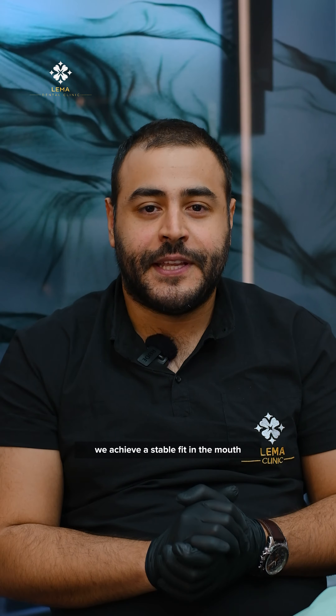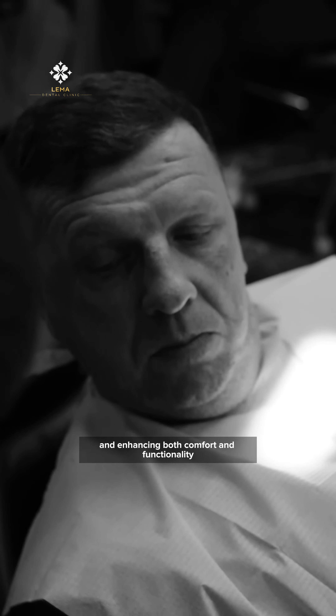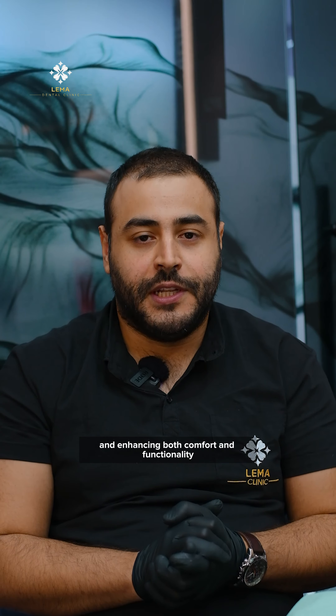we achieved a stable fit in the mouth, providing a more natural feeling. This method balanced load distribution in the mouth, enhancing both comfort and functionality.